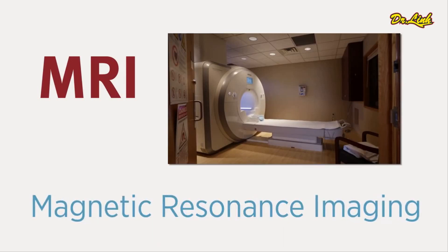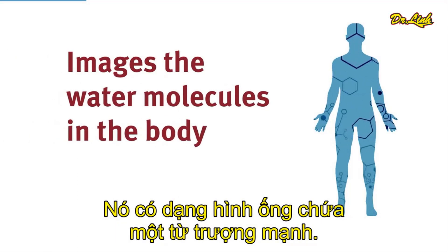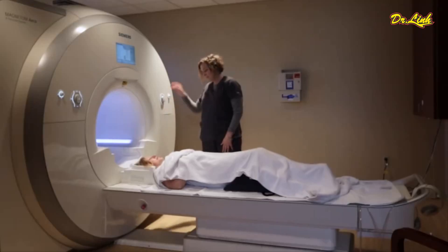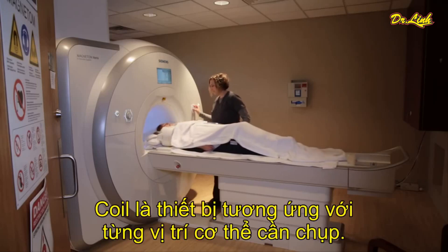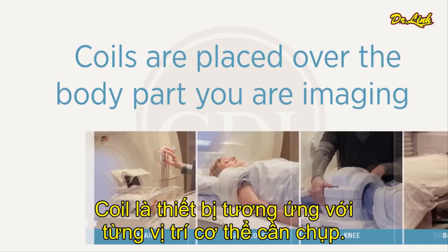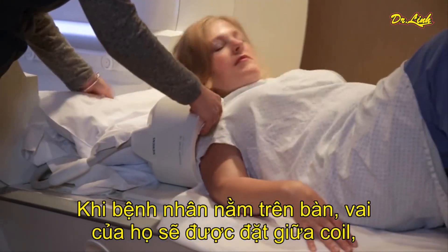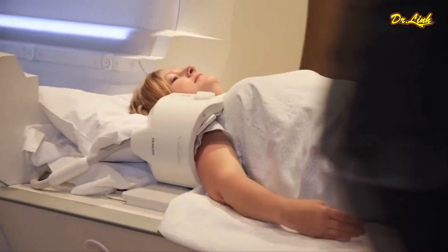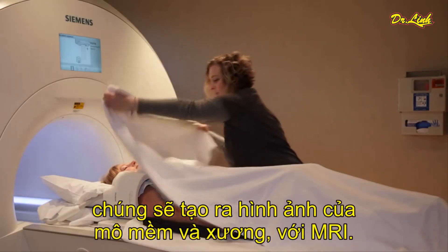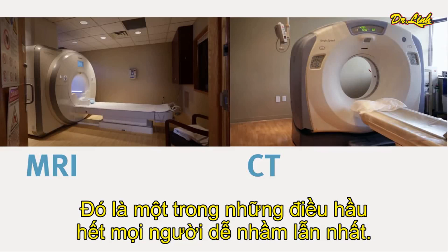MRI stands for magnetic resonance imaging. MRI images the water molecules in the body and it does that with a very strong magnetic field, which is the big cylindrical tube — that's the magnetic field in there. We would place the patient's shoulder into that coil, and between the radio frequency, the strong magnetic field, and the coil, which acts as an antenna, we are going to produce images of the soft tissue and the bone with MRI.